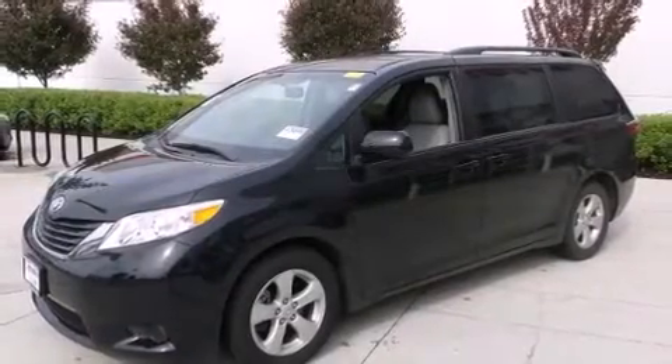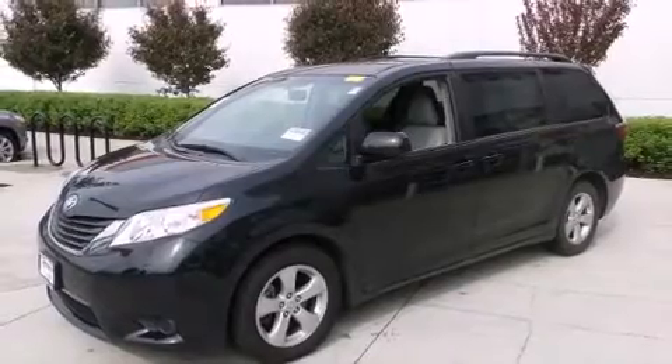Climb inside the 2015 Toyota Sienna. This eight-passenger van still has less than 25,000 miles.